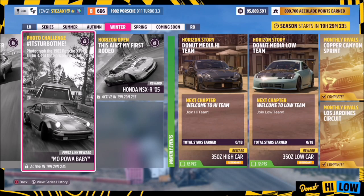Hello and welcome back to the channel. This week's photo challenge guide is called 'Turbo Time', which wants you to photograph the 1982 Porsche 911 Turbo 3.3 at the Horizon Rush Outpost. So without further ado, let's get stuck in and take a look at the car in question.